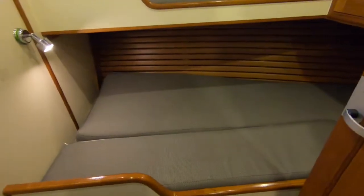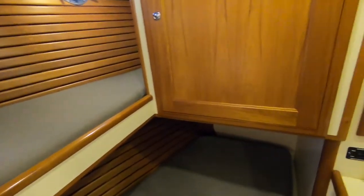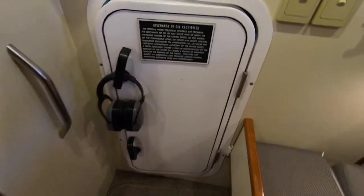The second cabin is a twin, but the lower berth actually extends out — as you can see we've got it extended here — and it can be classified as what we call a honeymoon double, or a very large single.